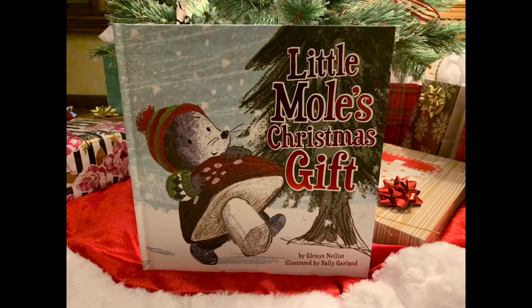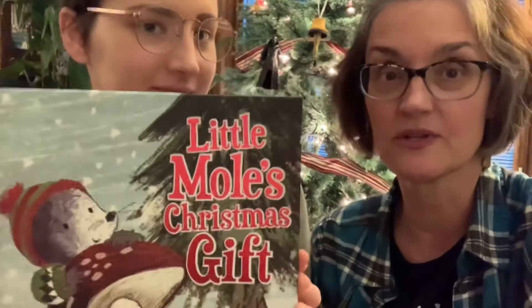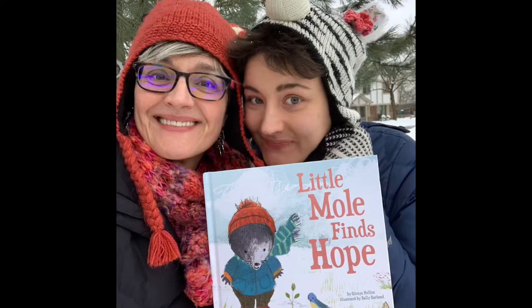It has been a while, hasn't it? So we're back with a little special Christmas book called Little Mole's Christmas Gift. If you're familiar with our videos, you will know that last year we did the first book in the series by Glenys Nellist and illustrated by Sally Garland.